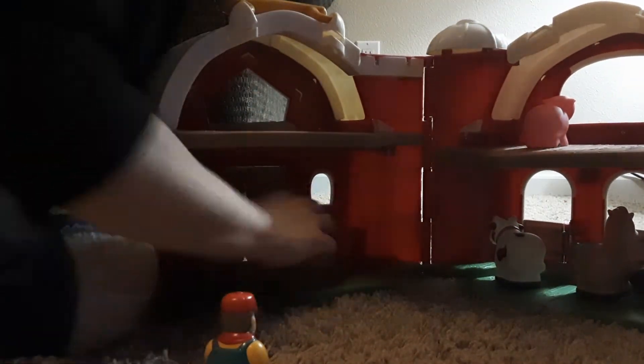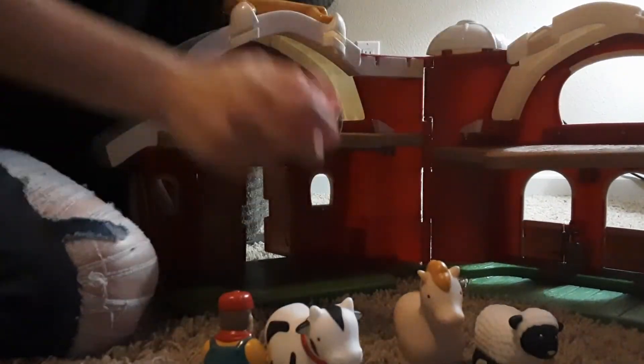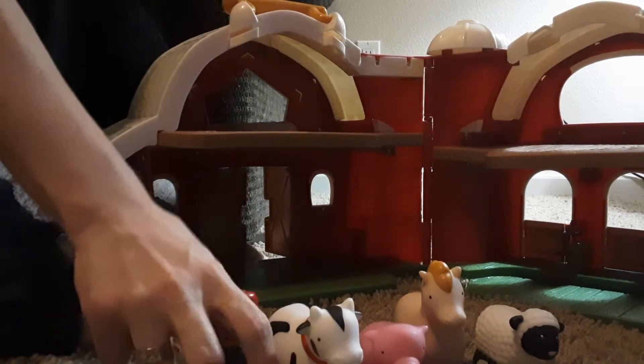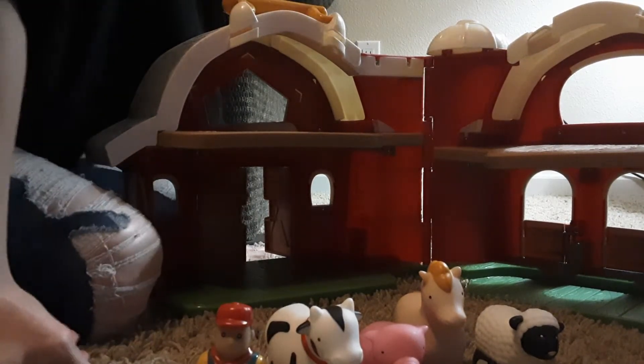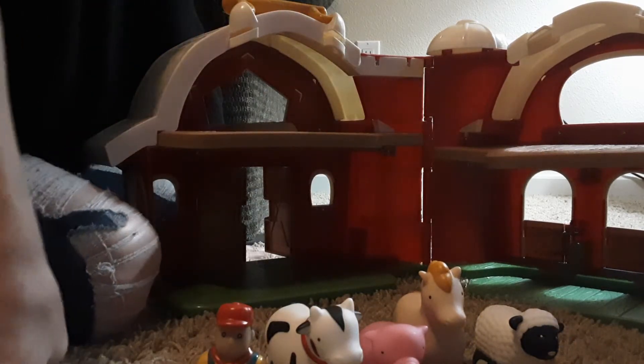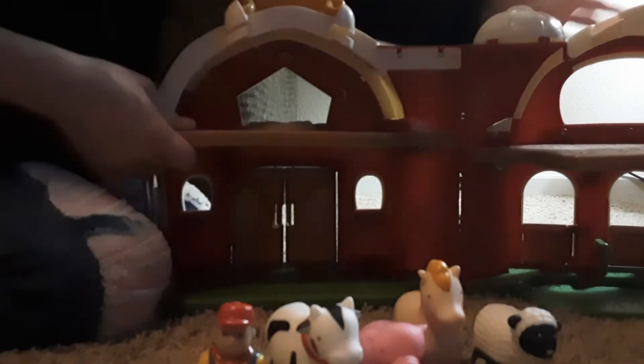When you open it up you can see it's very spacious and very big. My daughter loves to play with it — it's one of her favorite toys. She's three years old and still loves playing with it. She loves to play Dino Ranchers with it and put her dino friends in there along with all these animals.